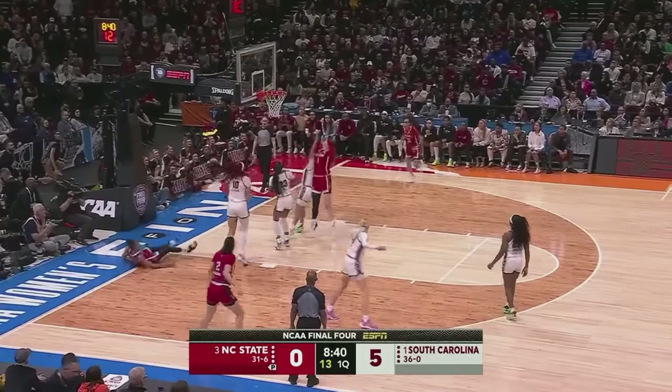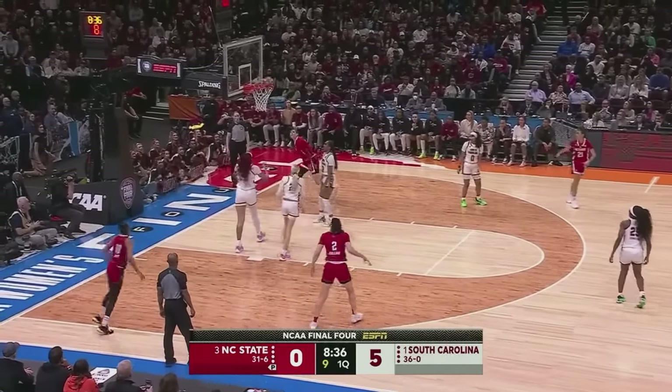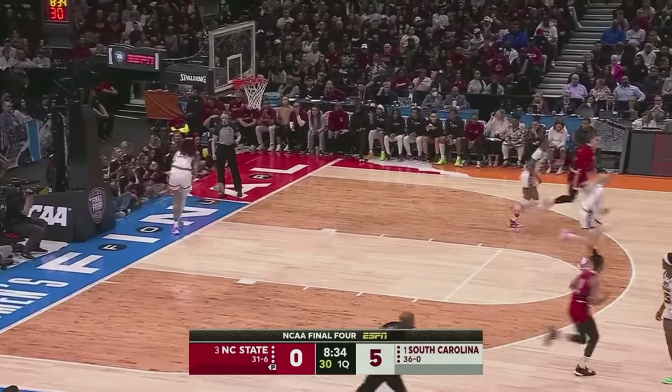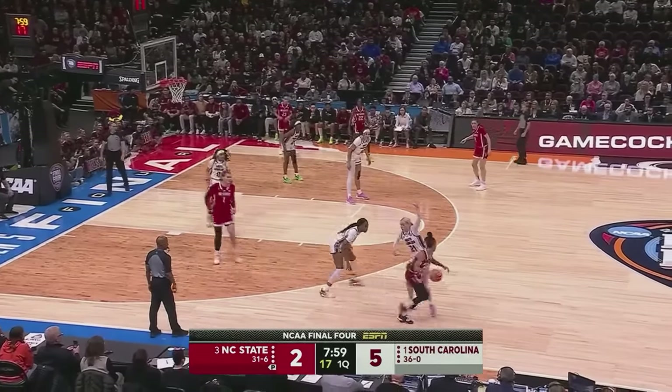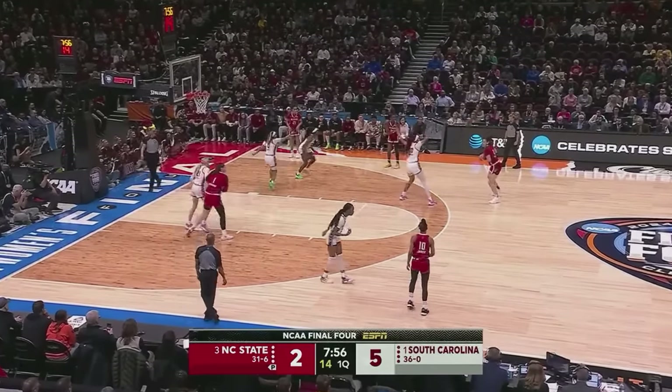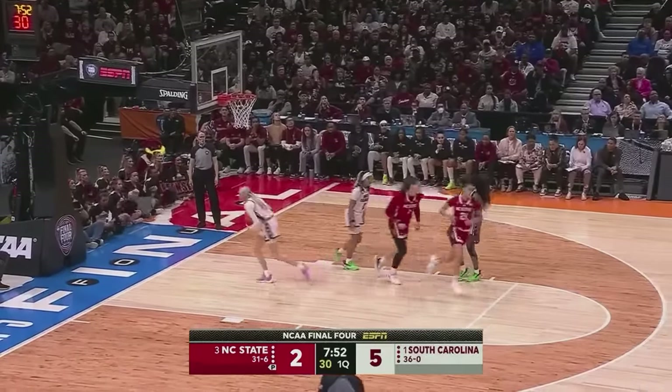James slinks into the paint, couldn't hook it in over Cardoso. Now Baldwin, able to flip it in around Brie Hall. Nice finish there. South Carolina is third in rebounding margin by offensive rebounding percentage. See South Carolina blitz the on-ball screen. Mimi Collins from the mid-range.